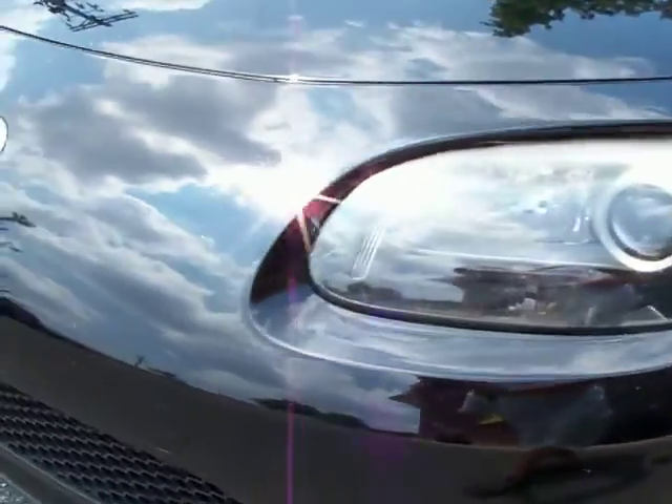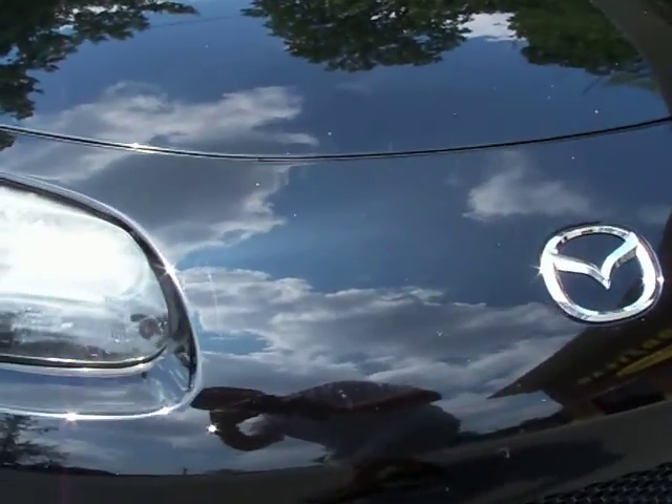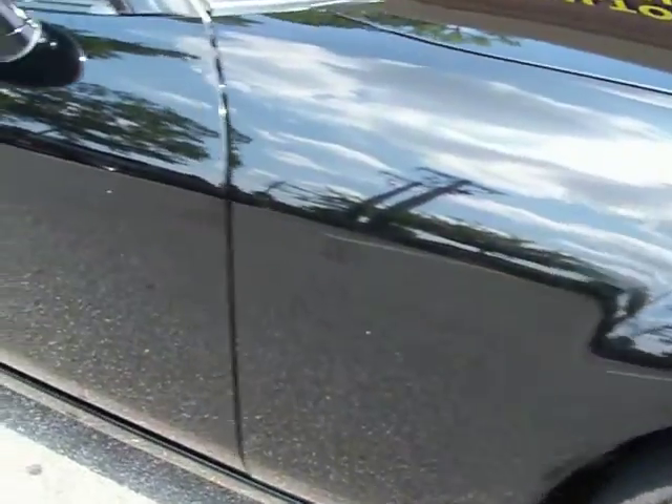Don't know if the little bit of road rash on the front is showing up. Just want to point it out. It is there. You have to look for it.